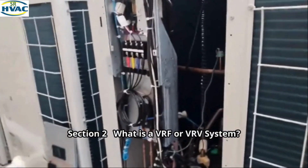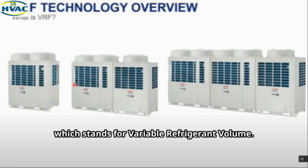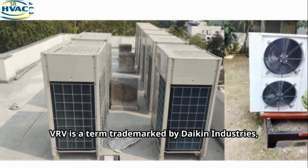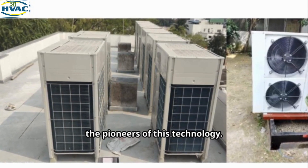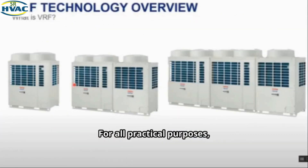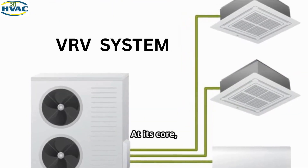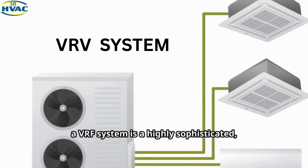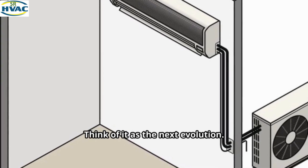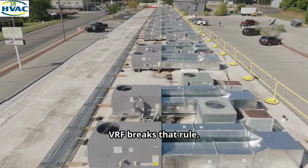Section 2: What is a VRF or VRV system? You might also hear the term VRV, which stands for Variable Refrigerant Volume. VRV is a term trademarked by Daikin Industries, the pioneers of this technology, while other manufacturers use the term VRF, or Variable Refrigerant Flow. For all practical purposes, they refer to the same advanced HVAC technology. At its core, a VRF system is a highly sophisticated, large-scale version of a multi-split air conditioning system — the next evolution. While a standard split system has a one-to-one relationship between its outdoor and indoor units, VRF breaks that rule.